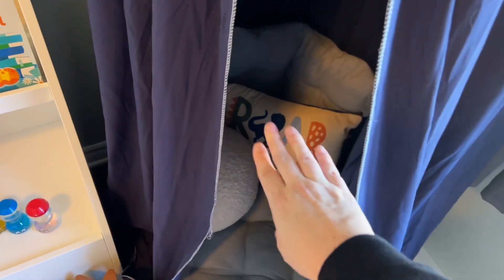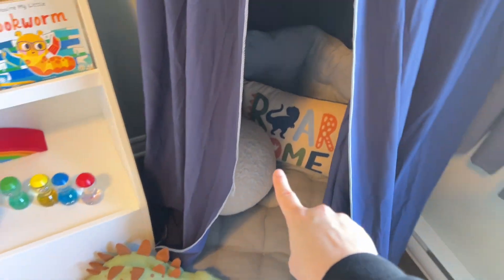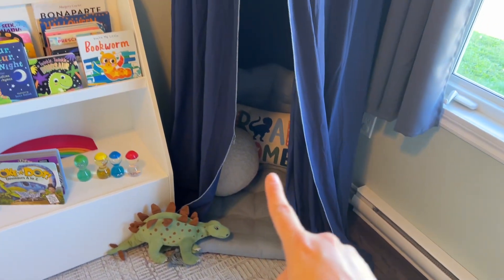This pillow here is from Marshalls and this one's from Indigo, which is a Canadian company — so if you're Canadian you know what I'm talking about.